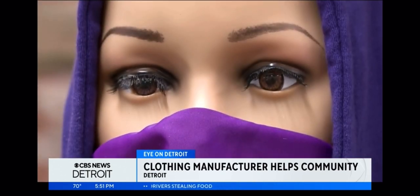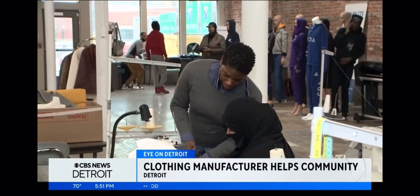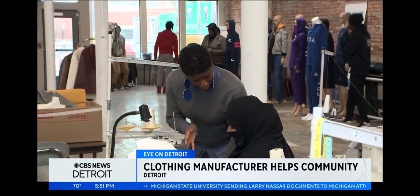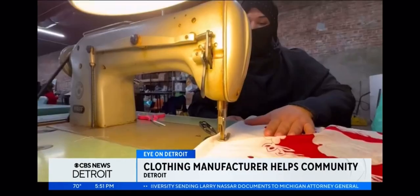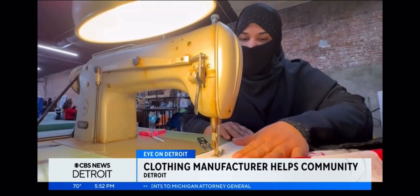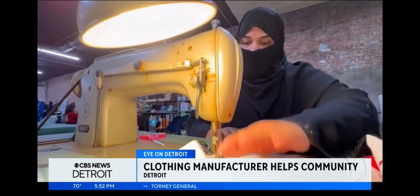With Refuge for Nations, we are really excited to partner with Complete Image Manufacturing, number one, because they're in Detroit. We do work with refugee and immigrant women. Our goal is to empower them, to help them assimilate into the community, and to provide opportunities for them to be able to work within the community.